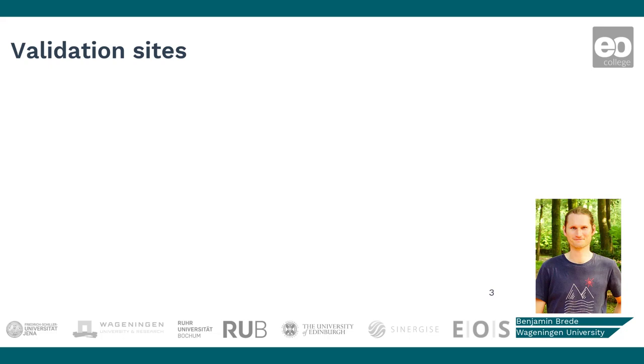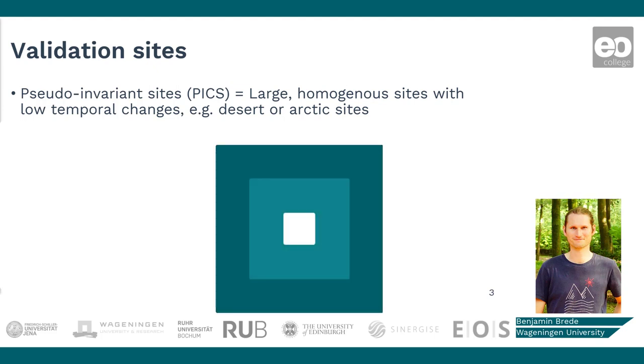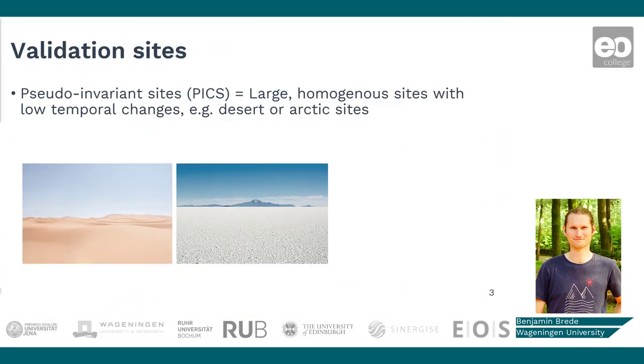Comparable to carrier calibration, it is generally good to have large, homogeneous areas for surface reflectance validation. The size should be proportional to the satellite pixel size to be certain that the site is representative for the satellite measurement. As a rule of thumb, the site has to be 3 to 5 times larger than the pixel size of the satellite data. Sites can be, for example, deserts, salt lakes, or even snow-covered places.